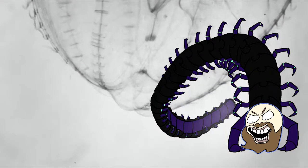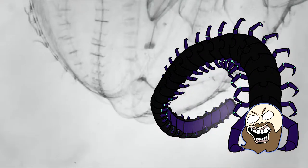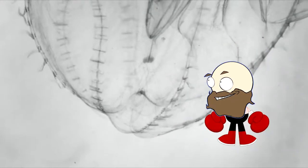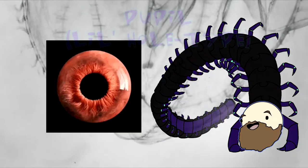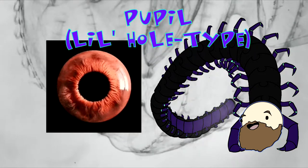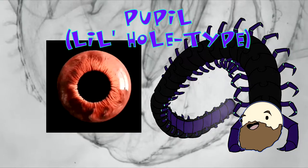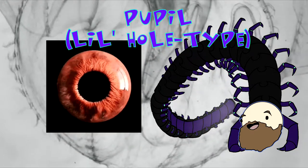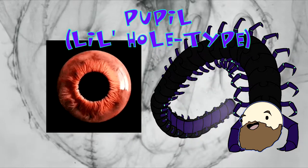Face balls part 4. As a wise man once said, things are about to get bulbous. The mighty pupil — it's a little holy hole, just a little hole. The space between iris mass where light enters the face balls themselves, the pupil is the aperture where the iris acts as the diaphragm.